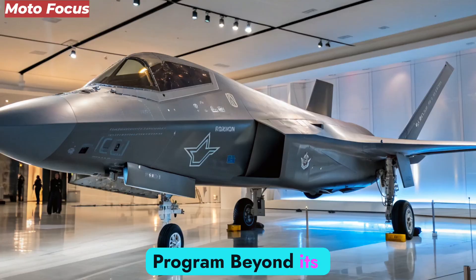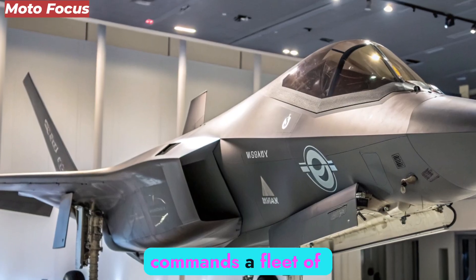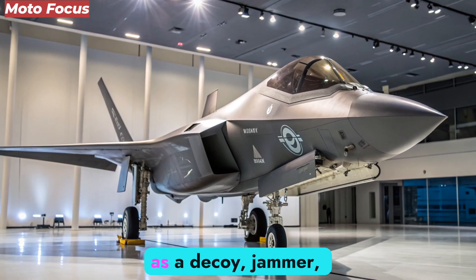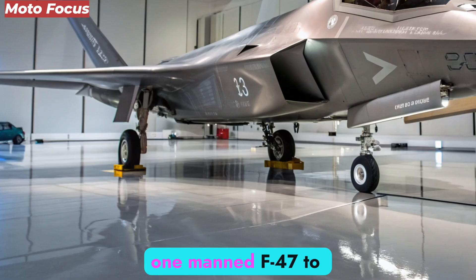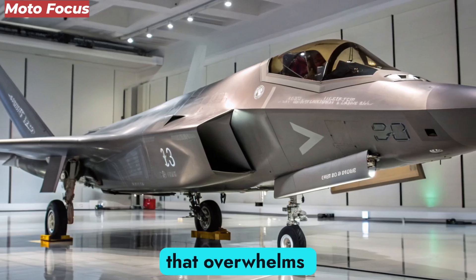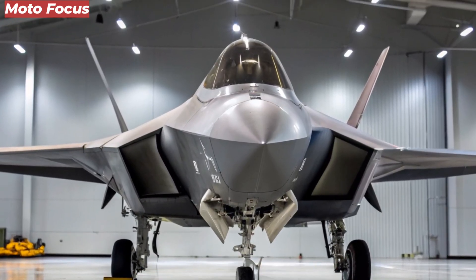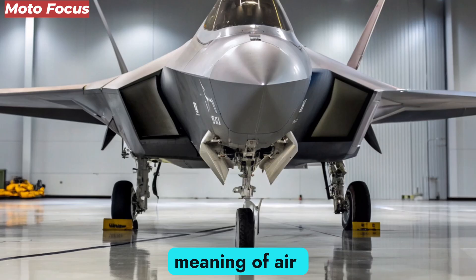The Loyal Wingman Program. Beyond its solo capabilities, the F-47 NGAD commands a fleet of autonomous drone wingmen known as Collaborative Combat Aircraft, or CCA. Each drone can serve as a decoy, jammer, or missile carrier, guided by the NGAD's AI brain. The system allows one manned F-47 to control multiple unmanned units simultaneously, creating a swarm network that overwhelms defenses and expands strike capacity. These drones act as extensions of the fighter's will — a digital army in the sky, all controlled through a single AI link. This manned-unmanned synergy redefines the meaning of air dominance.